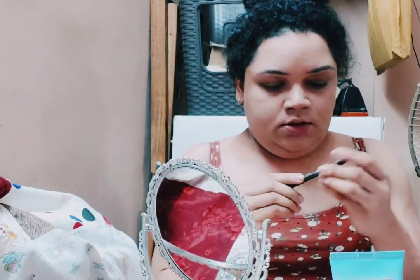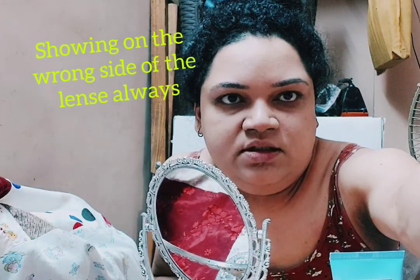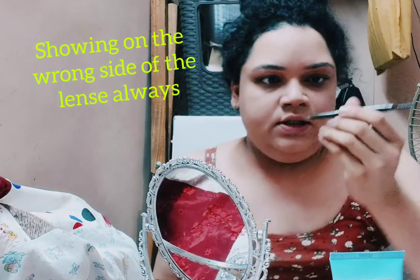I'm done with foundation, so the next step is my eyes. For my eyebrows, I use this Etude House eyebrow pencil — I really like this one. I hate eyebrow kits; this is much more convenient. It has a crayon pencil on one side and a spoolie on the other side, which makes things really convenient.